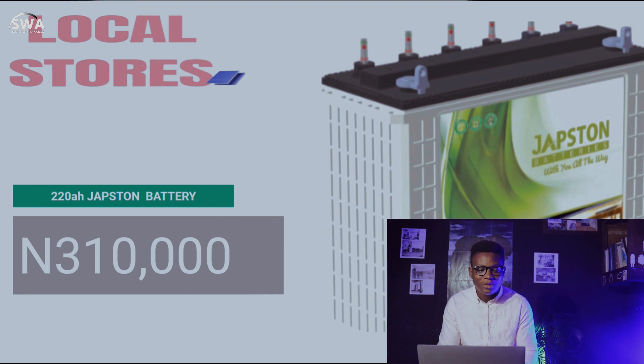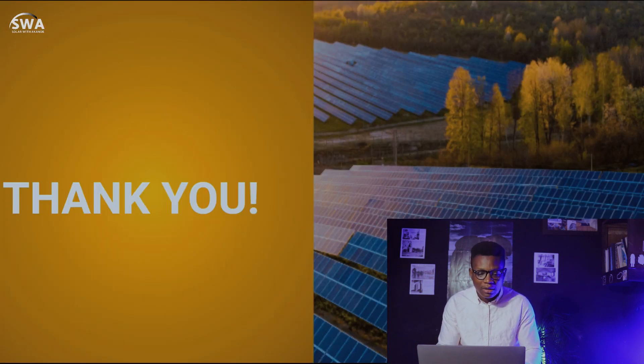The Jabs Team 220-amp hour battery goes for 310,000 naira — go check that out as well. That brings us to the end of this Solar Under Prices update. Please like and subscribe.